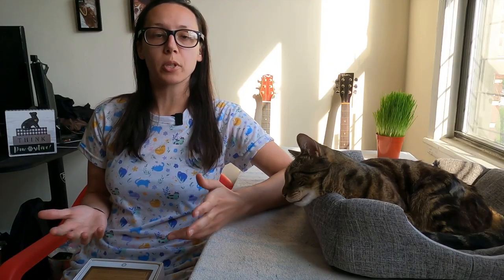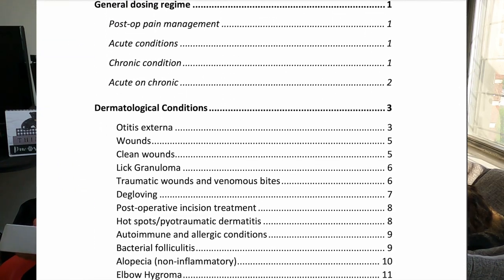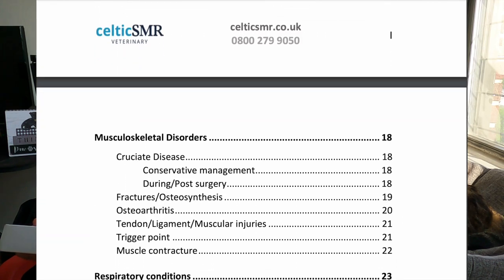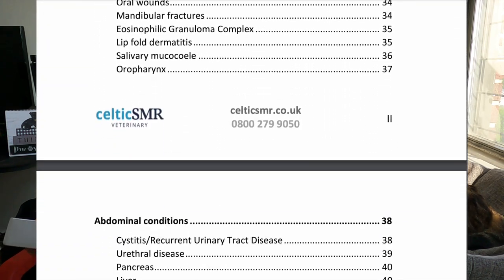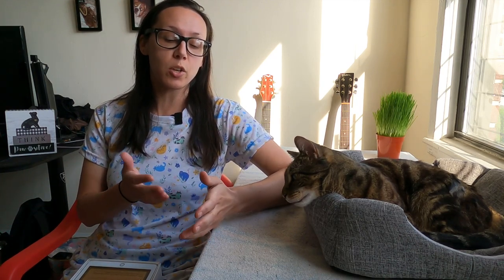Is red light therapy good for cats? When used properly it's safe, effective, and great for both acute and chronic issues. Some conditions it can help include dermatological, oral, musculoskeletal, neurological, abdominal, wounds, and post-surgery recovery.